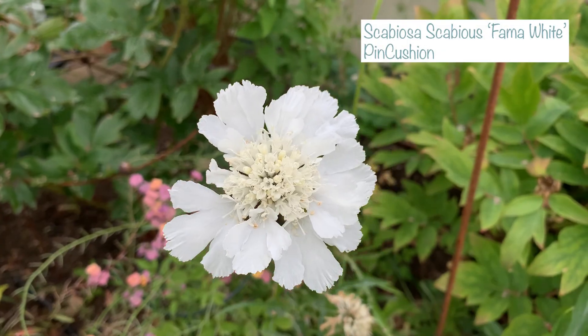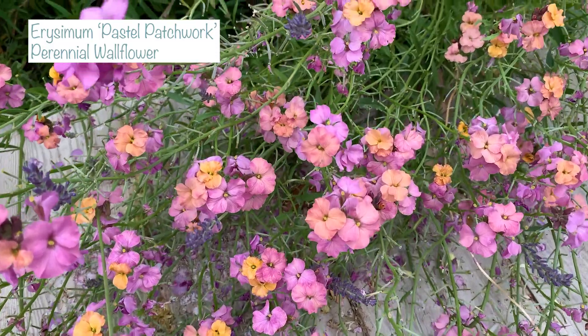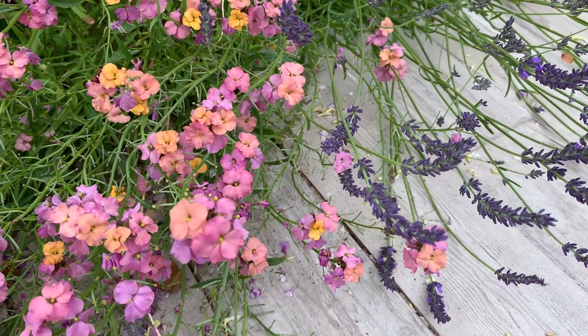At the front of the bed I've got a gorgeous white scabious that has been flowering beautifully — one the deer haven't found yet. In front of that are some gorgeous wallflowers that have been going for months in purples, apricots, and pinks. I highly recommend them because they're perennial — they just come back year after year. They flower with the tulips and daffodils and they're still flowering now in July. A really valuable plant for your border.